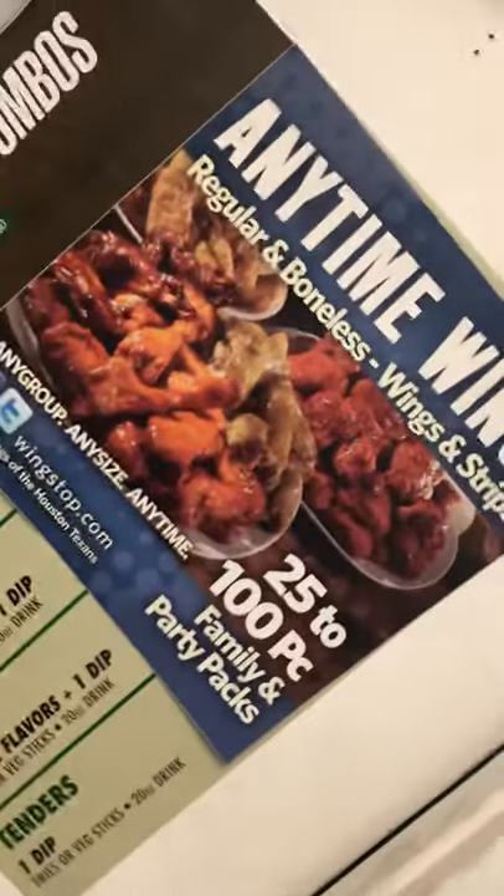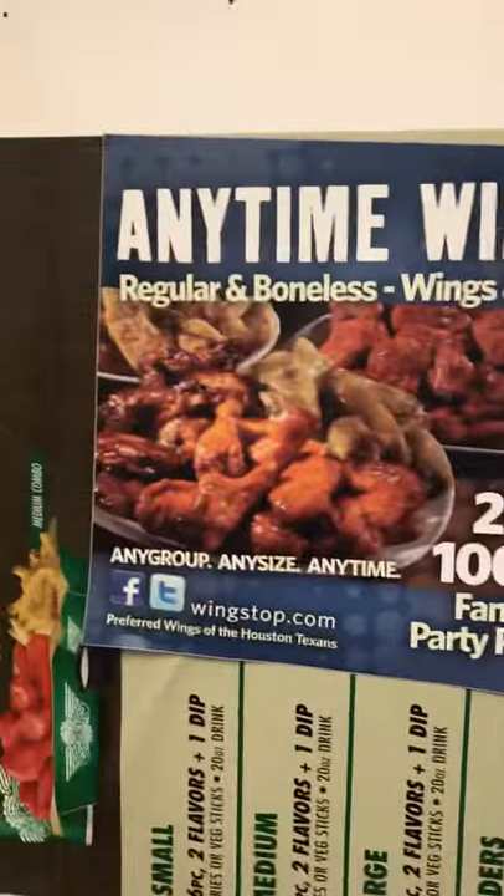This little magnet — I'm actually taking this home. This is a really really old Wingstop magnet, this blue one right here. I'm actually gonna take this one home, just to have it.